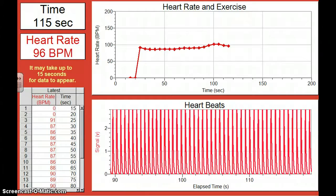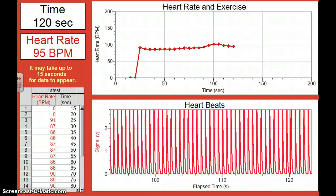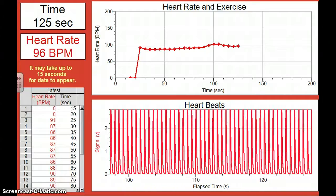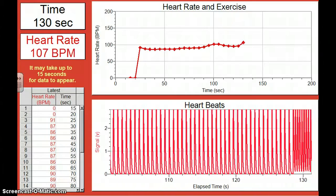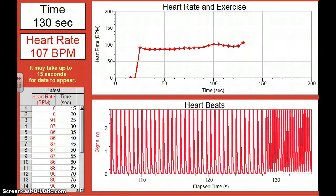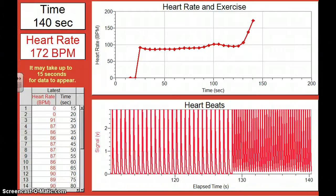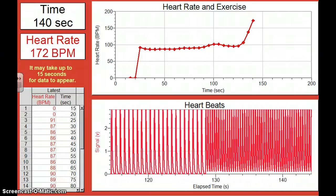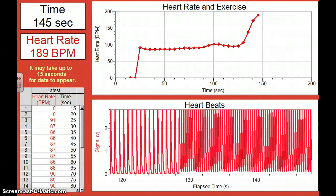As you exercise more and the intensity of your exercise goes up, the amount of oxygen that your cells need also increases. So then your heart rate has to increase to get that oxygen to your cells. I was just running in place real fast, and my heart rate shot through the roof.